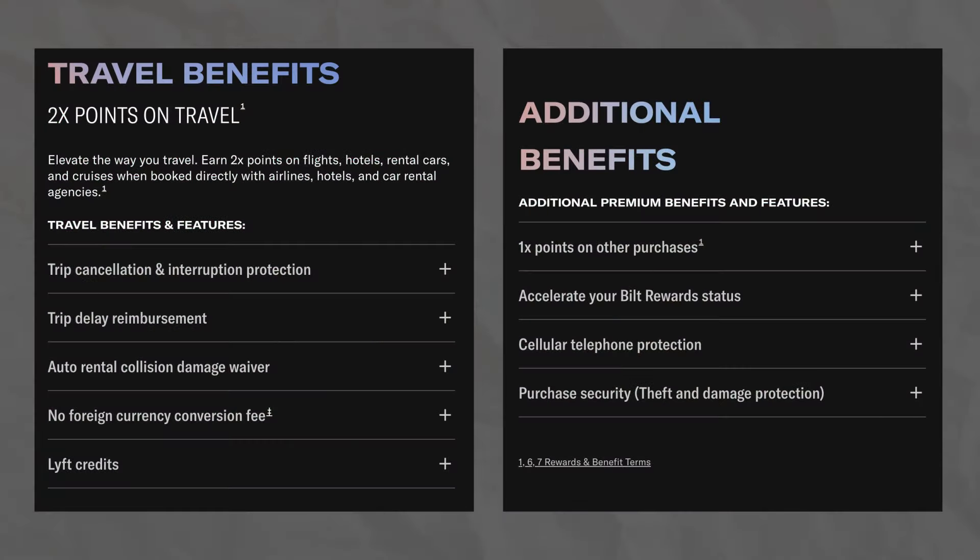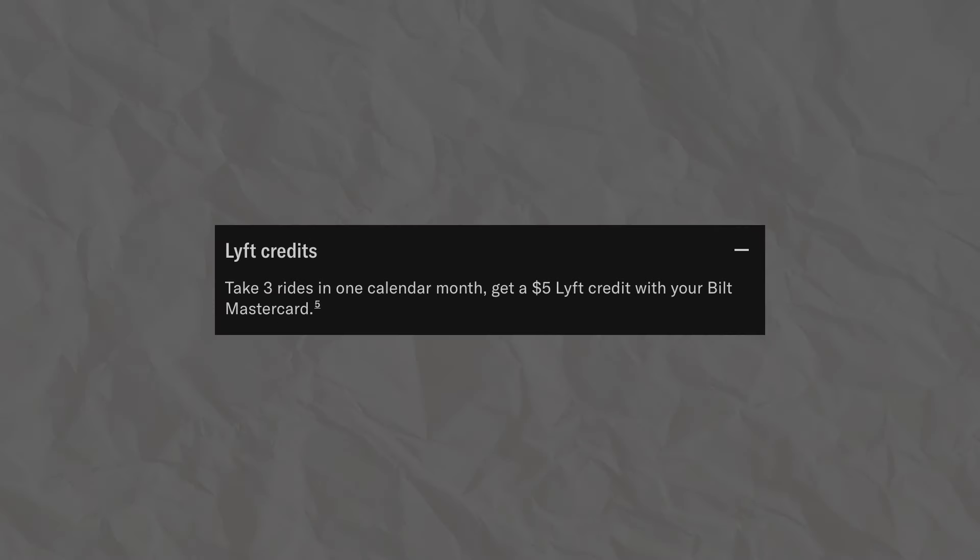Shifting focus to the travel aspects of this card, we actually get a pretty nice range of insurance and protections with the Bilt Mastercard. You'll receive trip cancellation and interruption insurance, trip delay reimbursement, auto rental collision and damage waiver, along with cell phone protection. The Bilt Mastercard also has no foreign transaction fee, along with a $5 Lyft credit after you take 3 Lyft rides in a month.